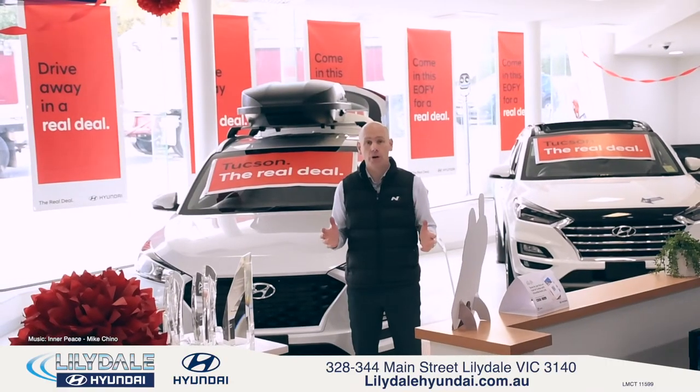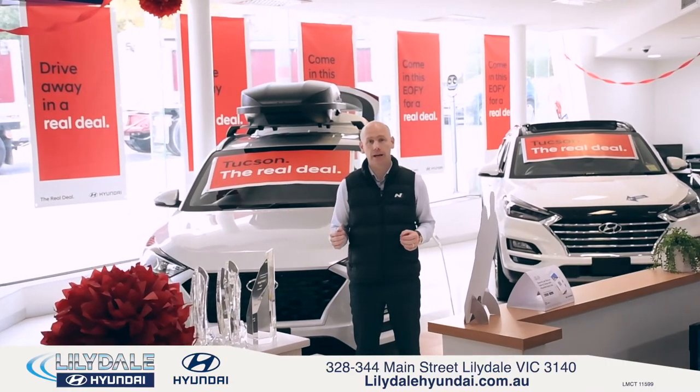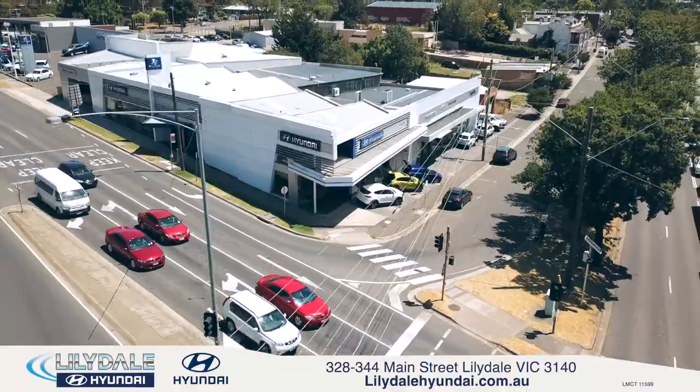Everyone come down for a test drive here at Lillydale Hyundai. These offers won't last long, so hurry in to Lillydale Hyundai at 328 Main Street, Lillydale.